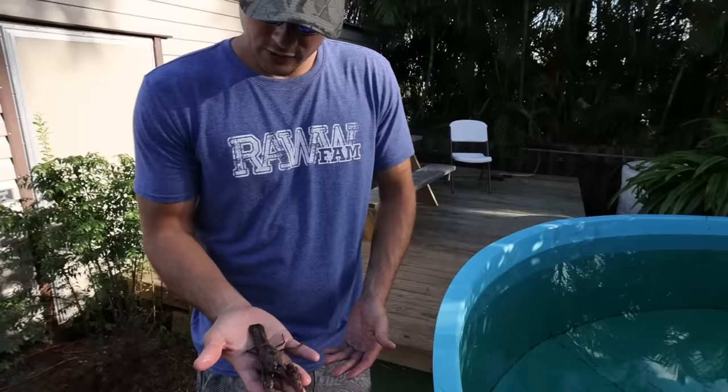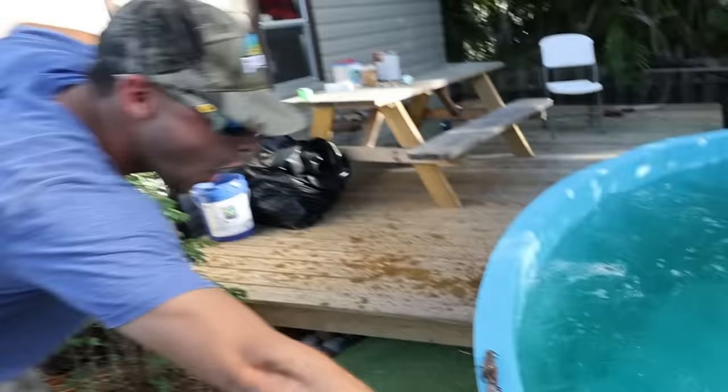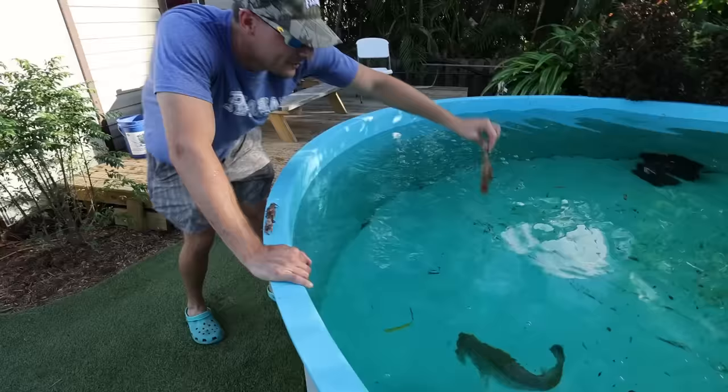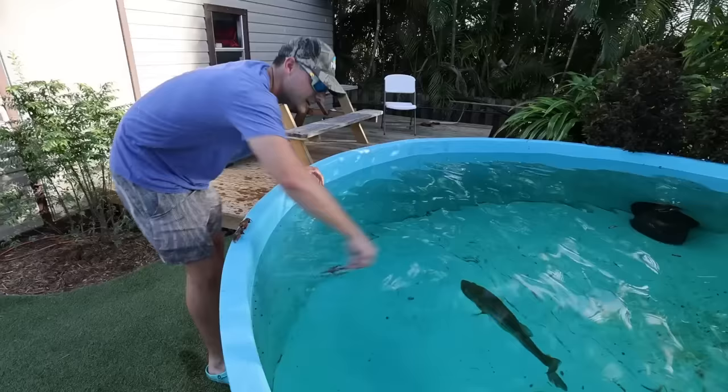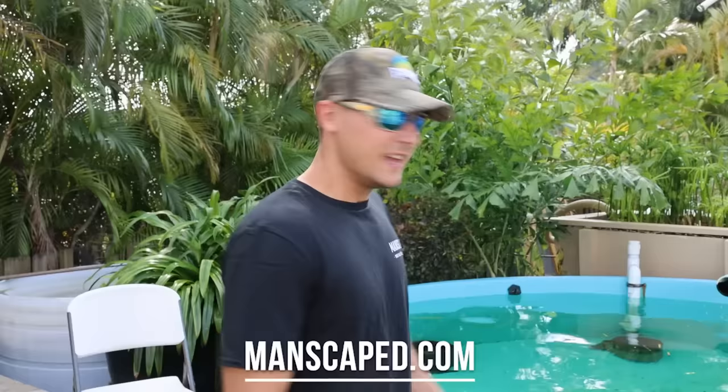Look how big that is! See if anyone's hungry — I know you're hungry. Come on, come on! Oh, that was epic!